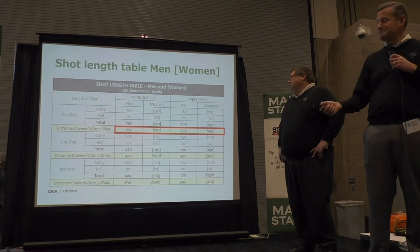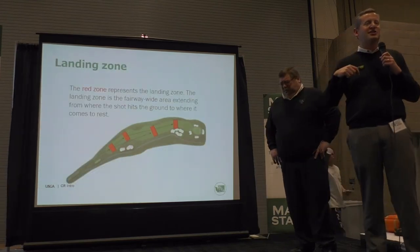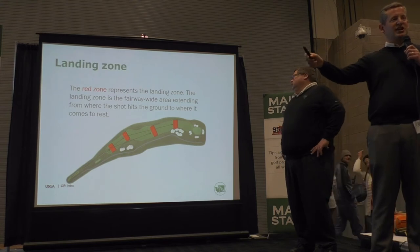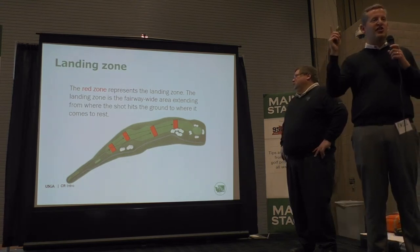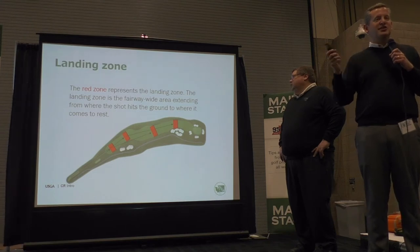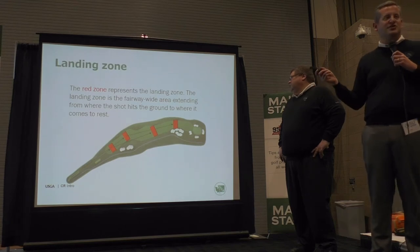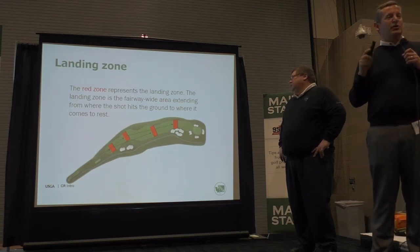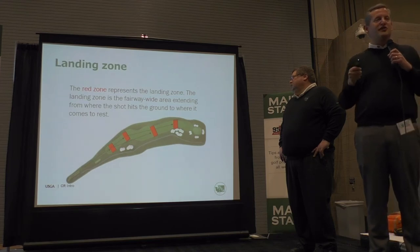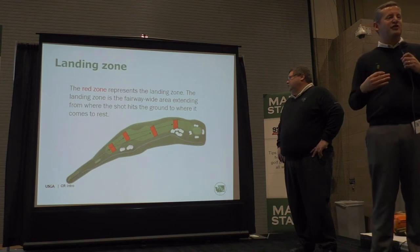So what does this mean for us as raters? We start at the tee box and work our way to the green. Based on those yardages, we figure out where our technical landing zones are. We will go to those zones — the red boxes represent the landing zones for the scratch and bogey golfer — and observe all the obstacles that end up in those zones. That's how we rate a golf course.